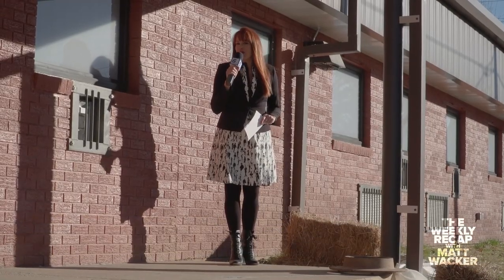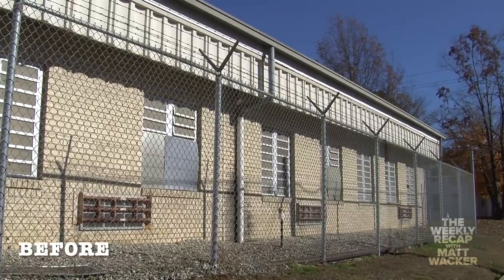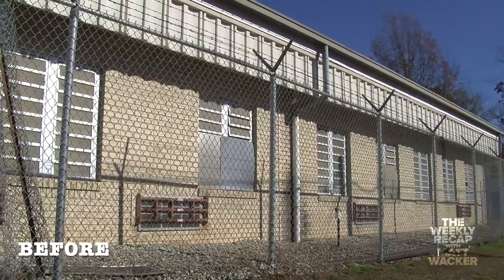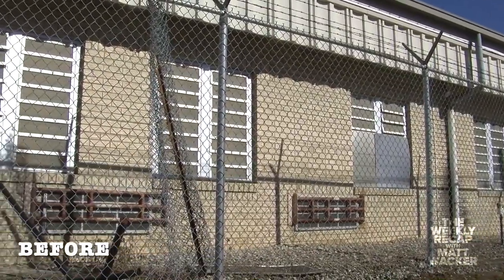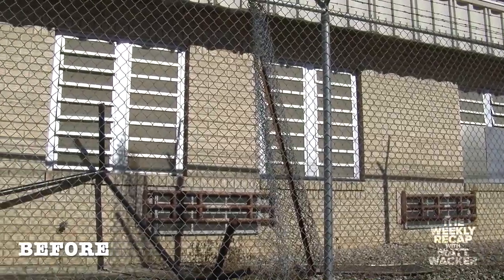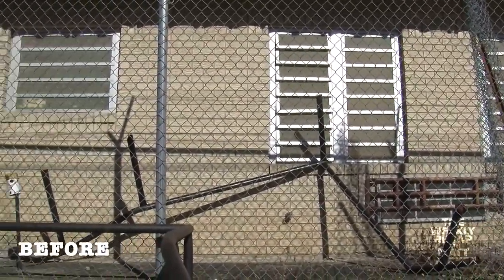It was just a little over two years ago I stood in the same spot showing viewers this old Phelps County jail, built in the early 70s and out of use since 2003. But now you would barely recognize this building — it's been completely remodeled and refitted for 2019.